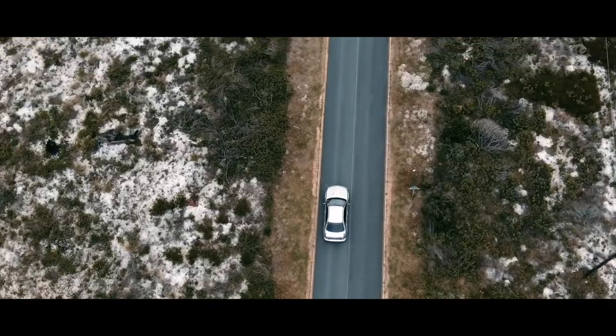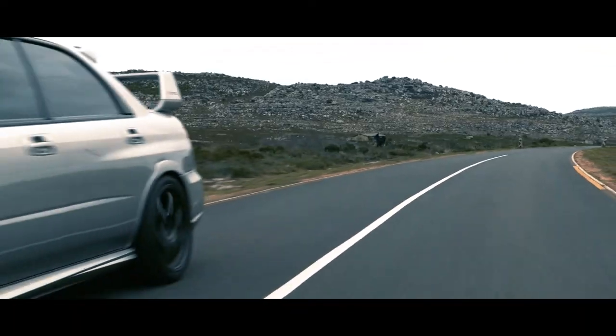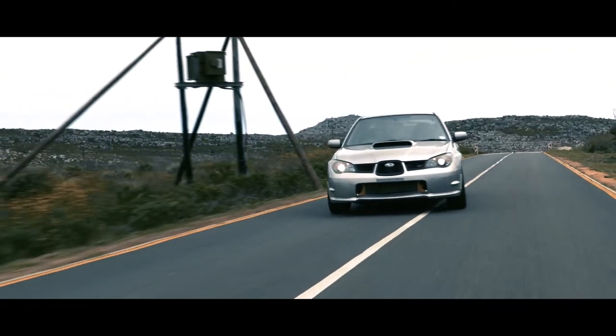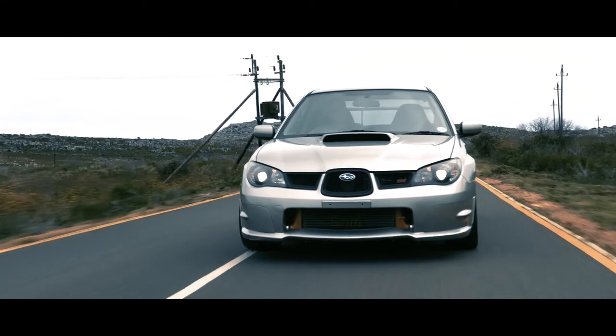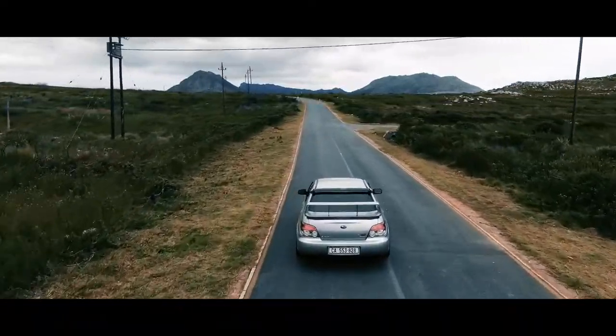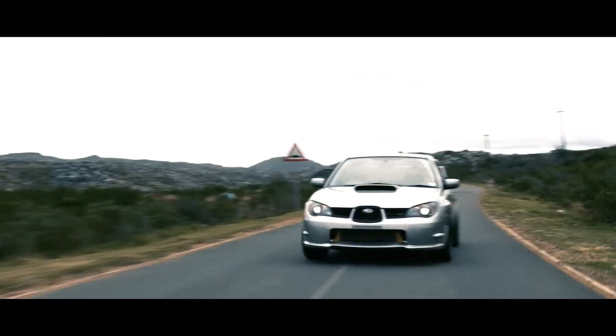In a world filled with double-clutch automatic gearboxes and fuel-efficient grocery getters, it's always good to know that there's still some of these great tuned cars out there — enough to stir the soul and keep your petrol-head dreams alive. We'll see you next time.